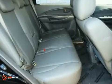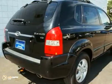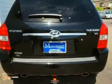Why go with a big and bulky SUV when the compact and fun-to-drive Tucson offers plenty of space and amazing versatility?